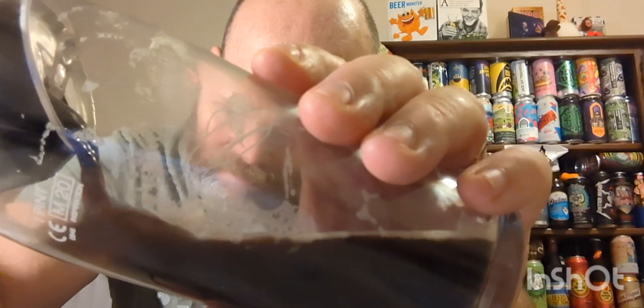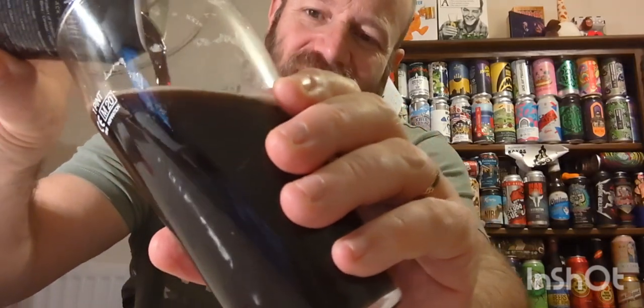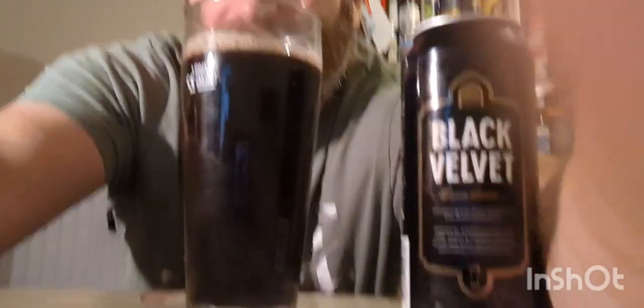Look at that - it's coming out not thick black like a stout, you can see the thinness in it. It's a different type of black - not your stout black. Stick it up to the light, it's jet black, you cannot see any light through that whatsoever. But look at that head - it's slightly different in look compared to a stout.